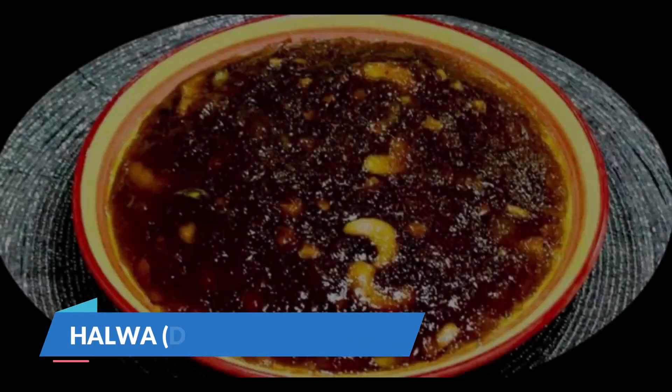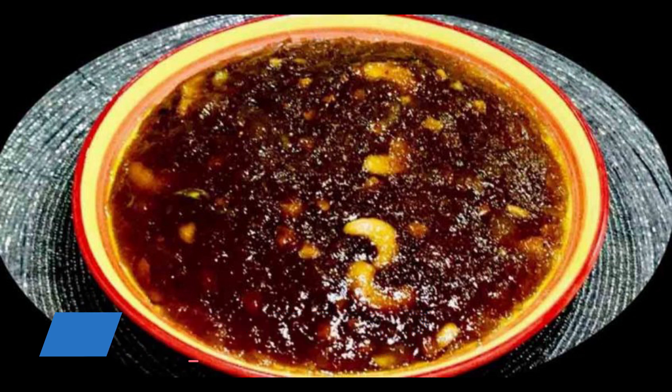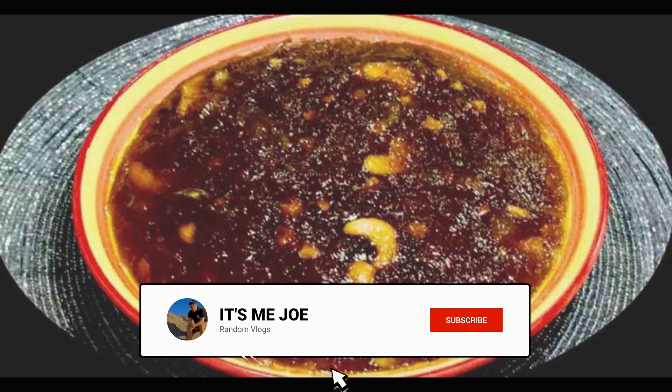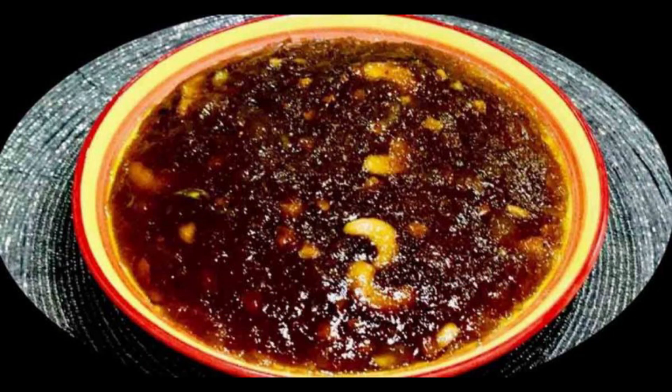Halwa means dessert in Arabic, and it is also the name given to the most famous Omani sweets. It has a strong texture that is thicker than custard. Although halwa is brown colored, there is no chocolate used in its preparation. Omani halwa consists of sugar, honey, rose water, eggs, several Omani spices, and nuts. It is usually served with kawa and dates.